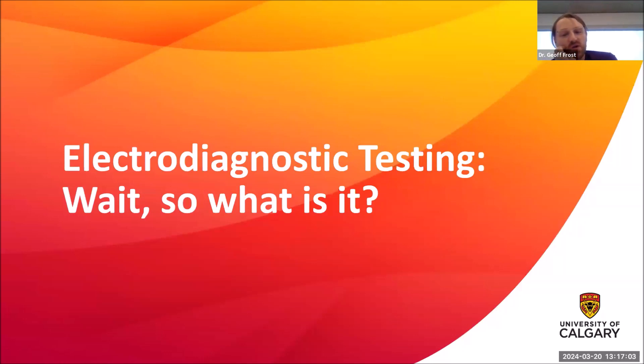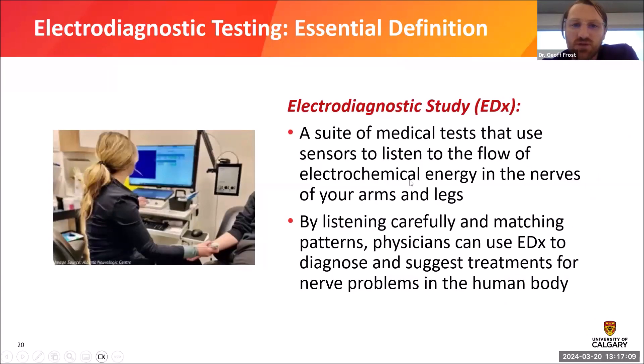Now that we know we're testing nerves, let's revisit the definition. An electrodiagnostic study is a suite of medical tests that use sensors to listen to the flow of electrochemical energy in your nerves in your arms and legs. We're looking at how well your body can send information up and down your nerves. By looking carefully at how that information flows, physicians can see patterns which may suggest a diagnosis and possible treatments for nerve problems.